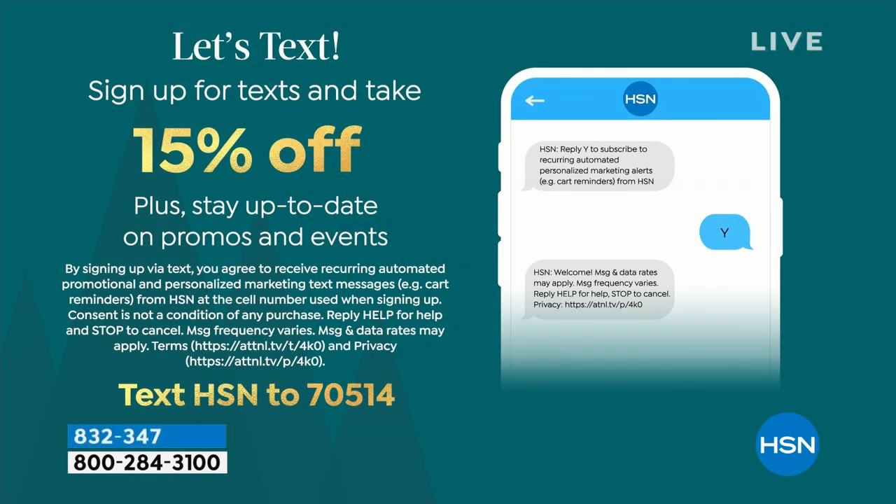One other thing to help you save a little more money is to sign up for texts with us if you haven't yet. We can stay in touch with you, let you know what's coming up and events. Our thank you for doing that is 15% off your first purchase of any kind. You can text HSN to 7514, and once we start texting, we'll let you take 15% off your item of choice, up to $50 — so it could even be a higher ticket item.